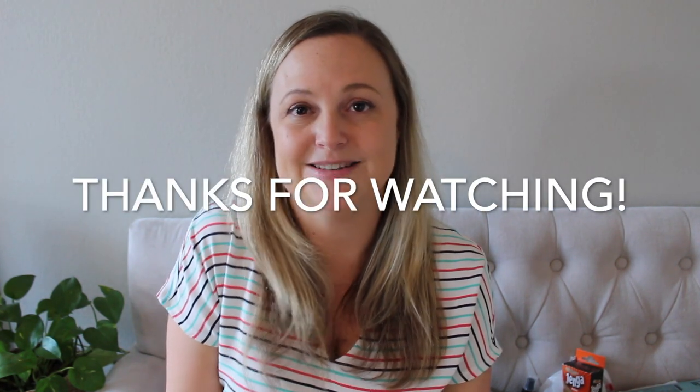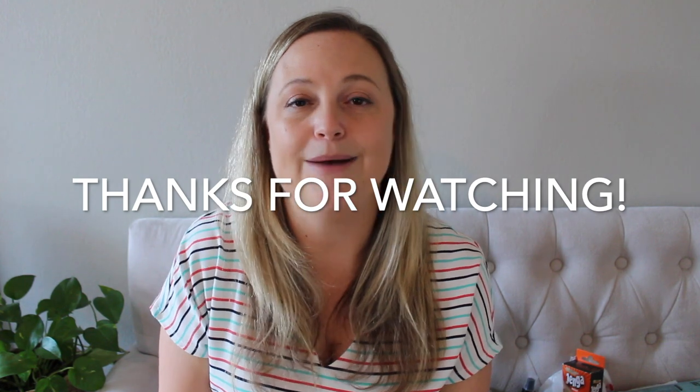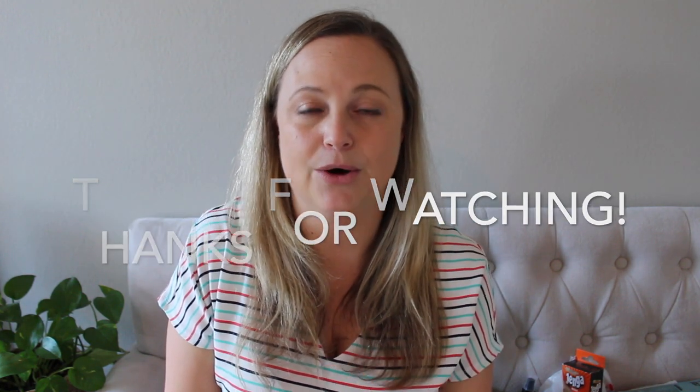Alright, there you have it. That concludes my Target haul for today. I know it was a bunch of randomness, but there's some really fun stuff. I hope you found some things you might want to pick up. I will have a blog post linked below that will have links to everything I can find from today. Some of the dollar spot stuff and maybe some of the on-sale stuff I might have trouble linking, but if I can find it, I will link it below. I'll see you guys on my next video. Have a great day.